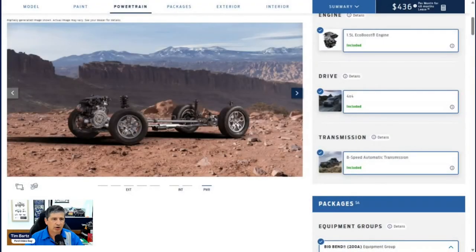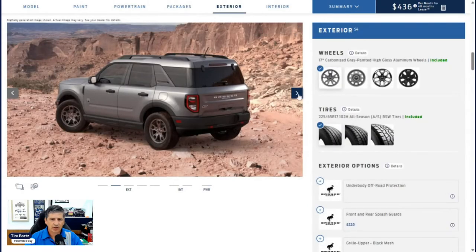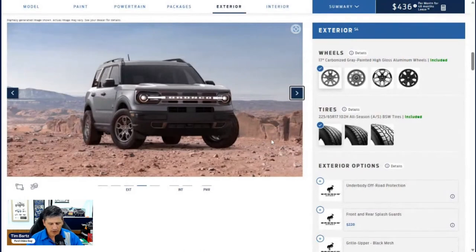Now let's jump into exterior features. All Bronco Sports get an acoustic laminated windshield — two pieces of glass with plastic in between — which reduces noise and keeps the windshield together if struck. The grille is a carbonized painted grille with white Bronco lettering. The front bumper is black molded-in color, meaning the color is in the mold, not painted on. Active grille shutters open at low speeds for airflow and close at highway speeds for better aerodynamics. Configurable daytime running lights and LED headlights are included, with an auto feature.